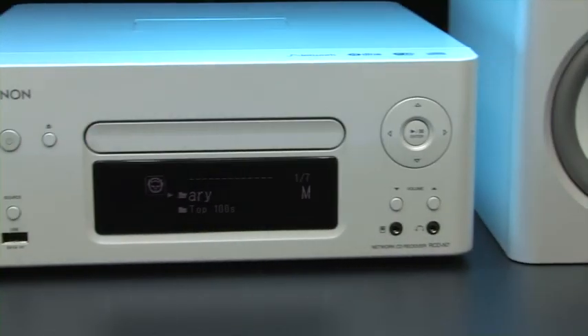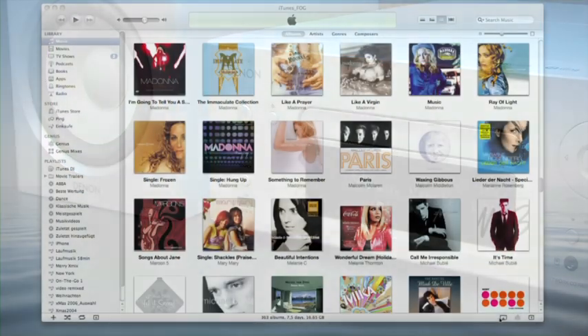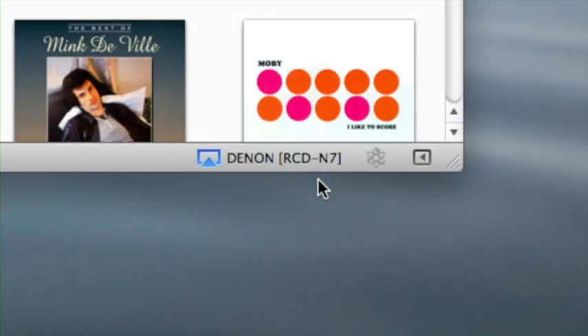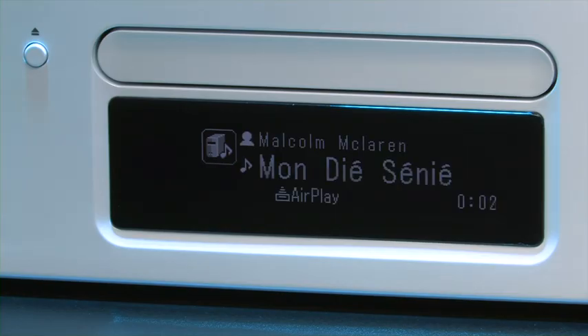Denon now makes accessing network music child's play. More and more Denon receivers and systems support AirPlay technology. The devices can simply be selected as a playback source in iTunes, and the music is then sent directly from the PC to the receiver or system.